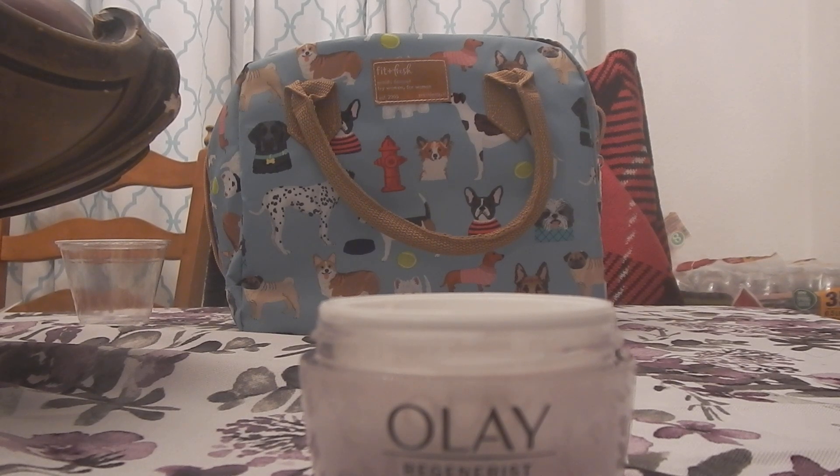I've never really looked at Olay products as being a clean product or a clean brand, but they're probably trying to catch on to the trends with all the other competitive products out there. It says clean ingredients: no parabens, no phthalates, no synthetic dyes.